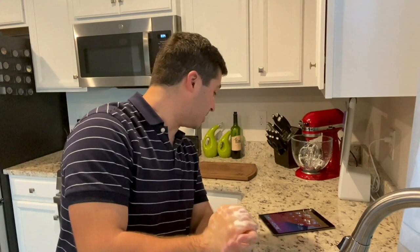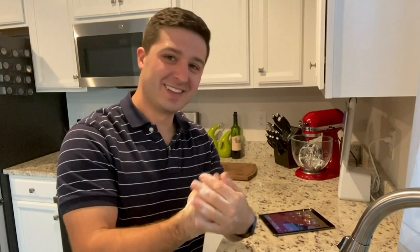Ever been in a situation where you just can't use your hands? Have Siri help you out. 'Hey Siri, text mom, I love you.' Your message to mom says I love you. Now go text your mom — tell her you love her.